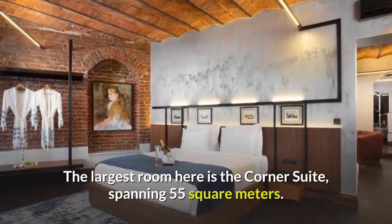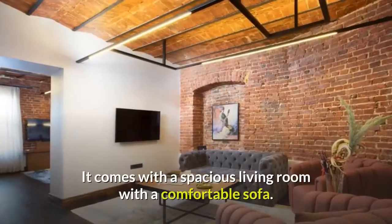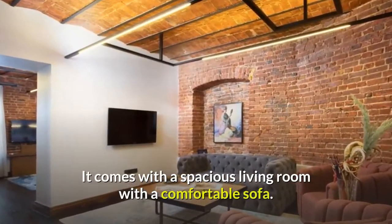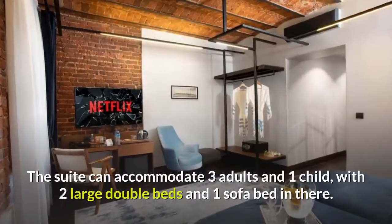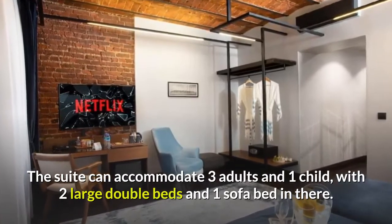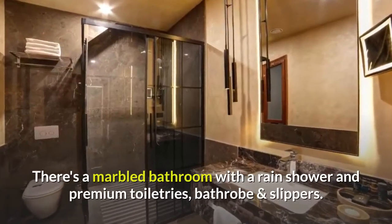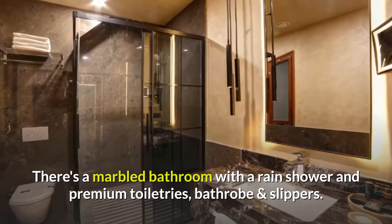The largest room is the corner suite, spanning 55 square meters. It comes with a spacious living room with a comfortable sofa, and can accommodate three adults and one child, with two large double beds and one sofa bed. There's a marble bathroom with a rain shower and premium toiletries, bathrobe and slippers.